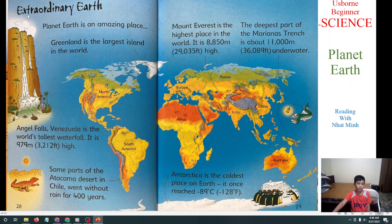Next we will learn about Extraordinary Earth — plenty of amazing places. Greenland is the largest island in the world. Angel Falls in Venezuela is the world's tallest waterfall — it is 979 meters, the same as 3,212 feet high. Some parts of the Atacama Desert in Chile have seen no rainfall for 100 years. Mount Everest is the highest place in the world — it is 8,850 meters high.